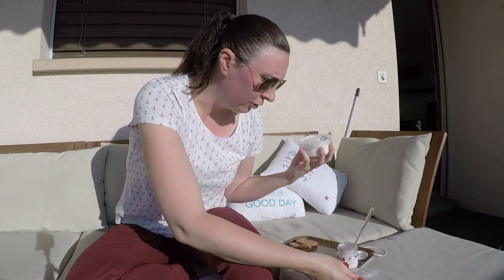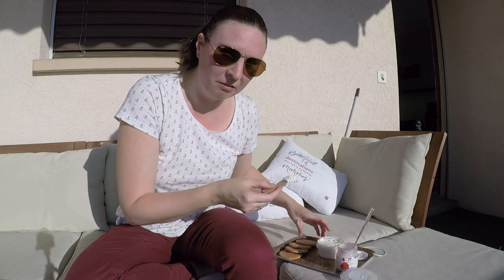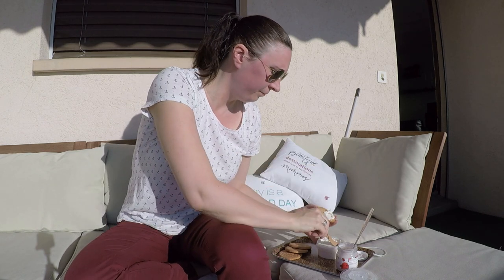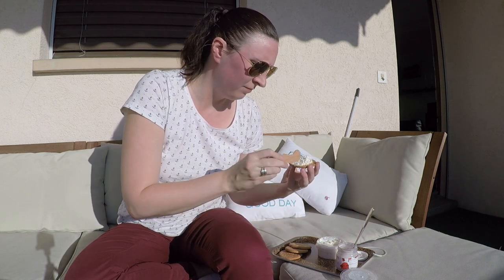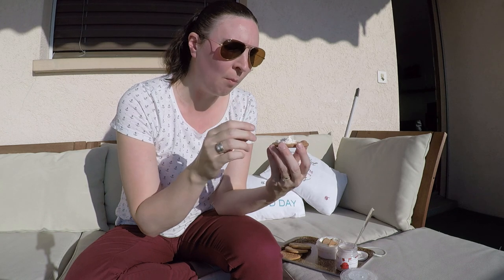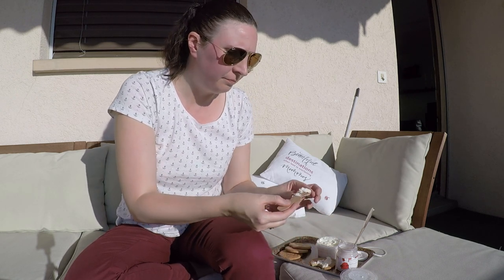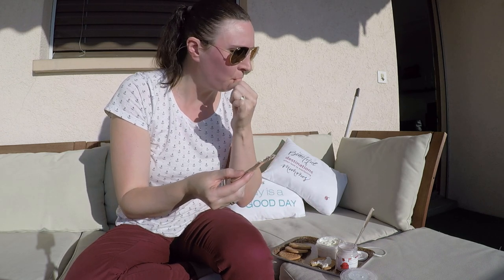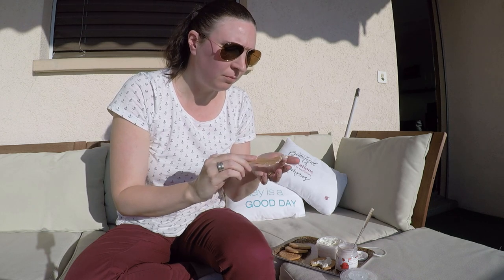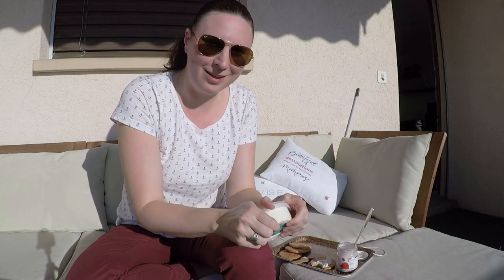It smells like regular cream cheese that I've had before. The texture is a bit grainy — not as smooth as Philadelphia or something like that. It's really good. I almost want to just try a little bit by itself. Yeah, it's good. I don't find any weird taste that I may have been expecting. Definitely worth the buy, and I will most likely be buying it again.